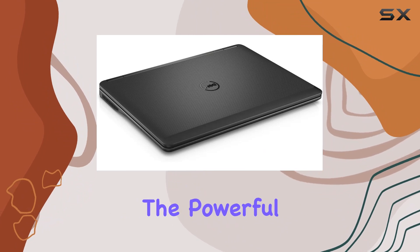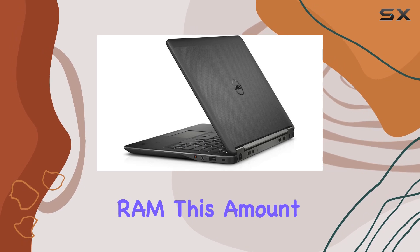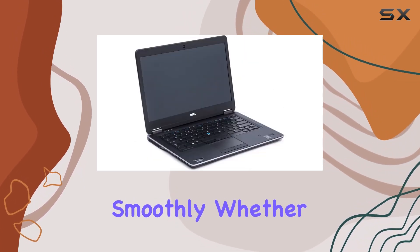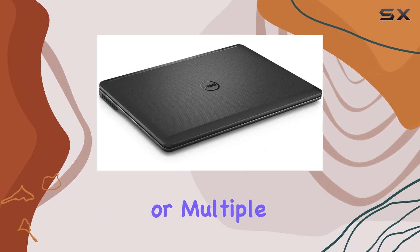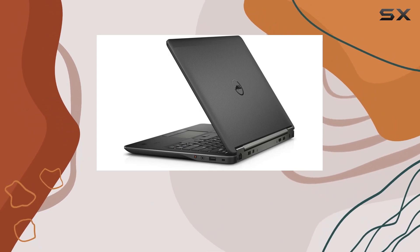Alongside the powerful CPU, the E7440 comes equipped with 8GB of RAM. This amount of memory is quite sufficient for multitasking and running most applications smoothly. Whether you're juggling between spreadsheets, presentations, or multiple browser tabs, this laptop is designed to handle it all without a hitch.